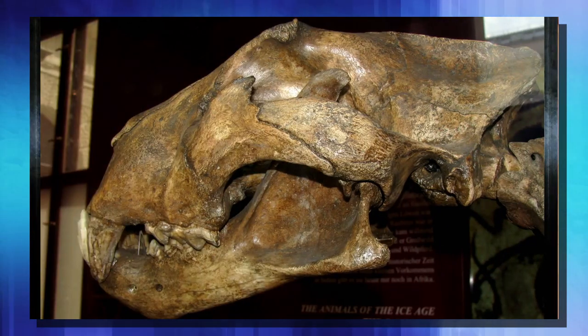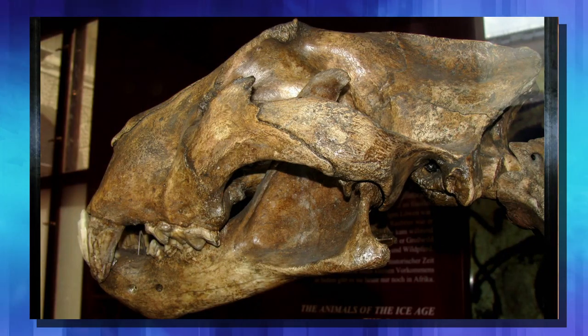These animals are named cave lions because the first example was found a couple hundred years ago in a cave in Germany, so they assumed that they lived in caves. As our knowledge of these beasts grew, scientists believe that they found the remains in caves because they were more well-protected than the ones laying out on the plains and the steppes to rot and be eaten by predators.